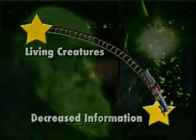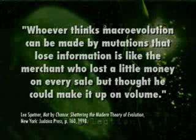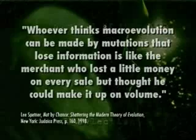Lee Spetner makes a humorous analogy in his book 'Not by Chance.' He says, 'Whoever thinks macroevolution can be made by mutations that lose information is like the merchant who lost a little money on every sale but thought he could make it up on volume.' I buy my brooms for a dollar and sell them for 80 cents, and I say, 'I took a beating, but I'm going to double my sales tomorrow.' No — you're not going to get to Hawaii that way. Losing information is not the way to gain information. Losing money is not the way to make money.